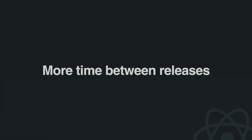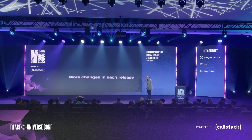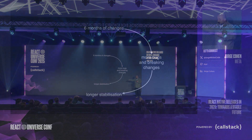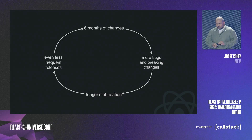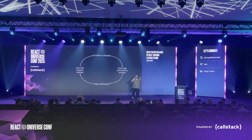When we have more time between releases, there are more changes in each release. And when there are more changes in each release, there's less stability. So we were stuck in a vicious cycle: six months of changes meant more bugs and breaking changes, which took longer to stabilize, which resulted in even less frequent releases. This not only made our work harder — it also meant you had to pay the price with delayed releases and harder upgrades.